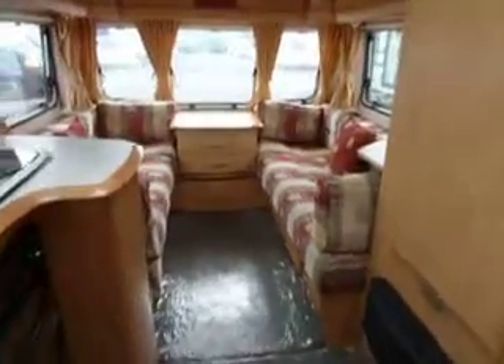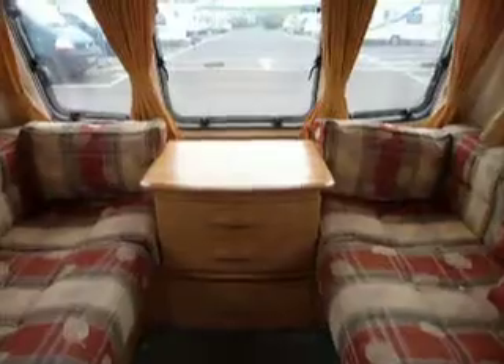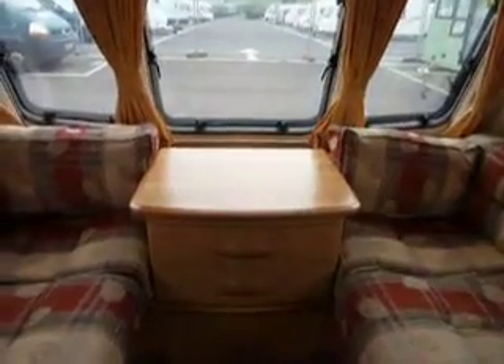The caravan is a five berth model. It has a front lounge which converts to make a large double bed. We also have a chest of drawers with a breakfast table at the top and plenty of storage all around the top locker boxes.